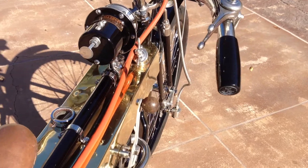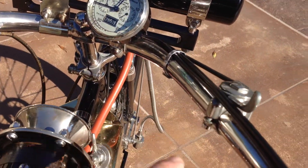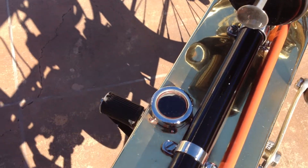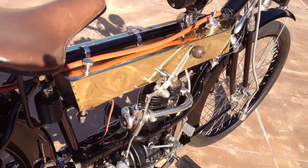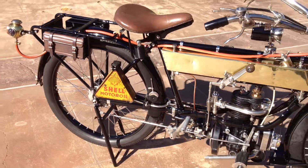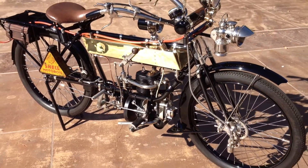It has the original Bowden cables and Bowden controls. It even has little glass sights in the top of the gas caps. All in all, a very exceptional motorcycle and would make a great display in a museum collection. It's just beautiful.